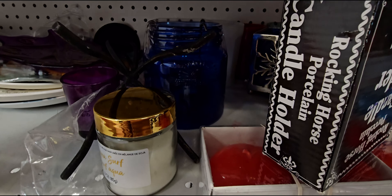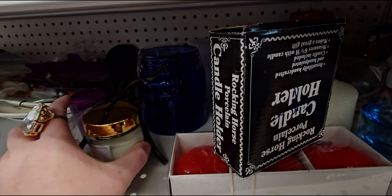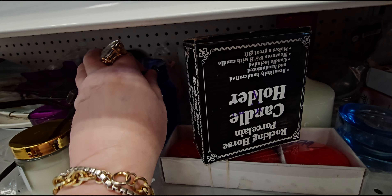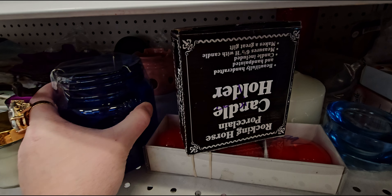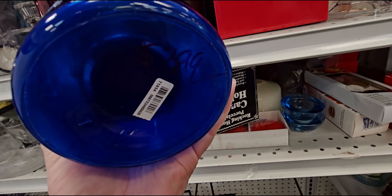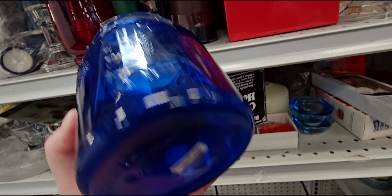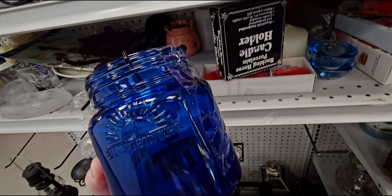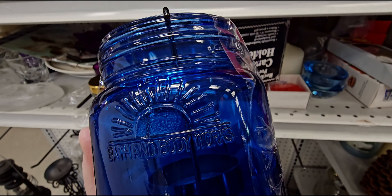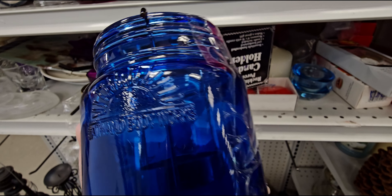Over here is something super, super old — it's like a mason jar. I see Bath and Body Works on it. $3.99. This is old school — this sunrise logo used to be on a lot of the packaging.